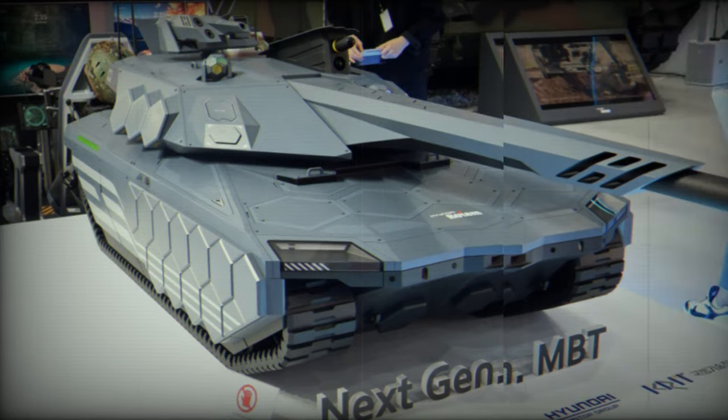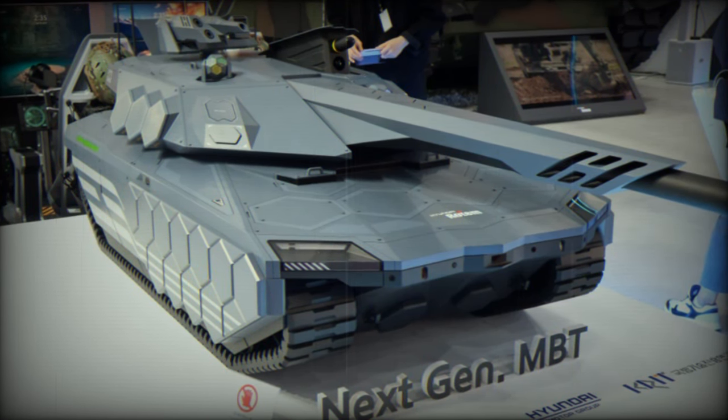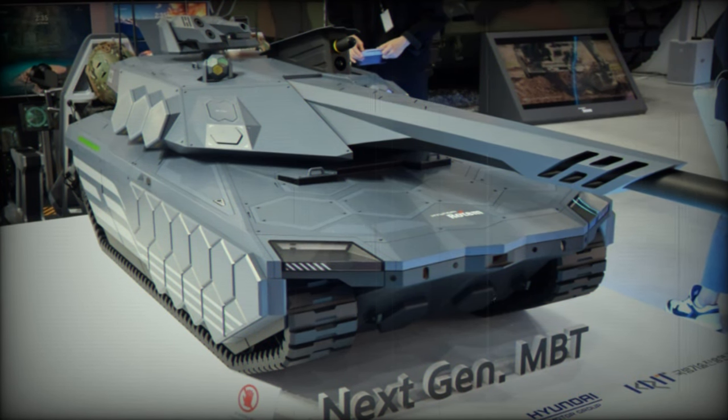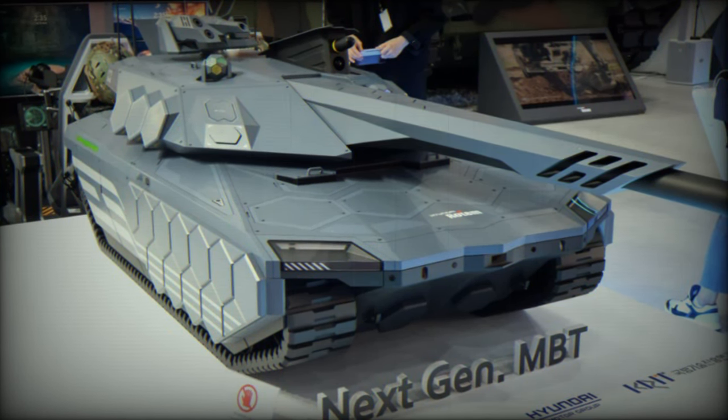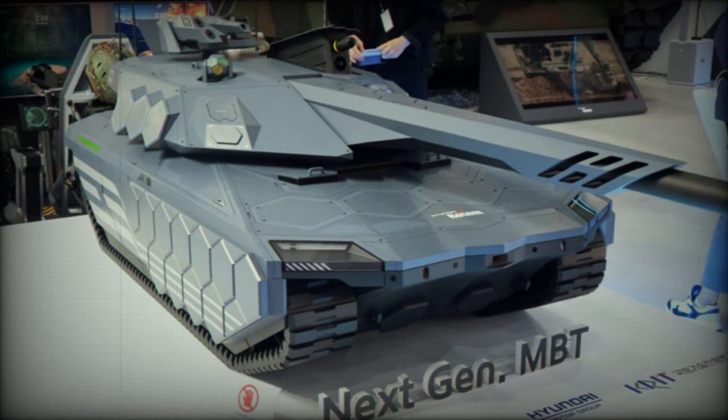The NGMBT design follows a traditional layout, featuring a driver's compartment at the front, a turret in the middle, and a power pack located at the rear. A distinctive feature is the unconventional crew placement, with all three crew members — the driver, commander, and gunner — housed in an armored capsule in the front section of the hull. This design aims to provide an additional layer of protection by isolating the crew from the automatic loader and ammunition storage.